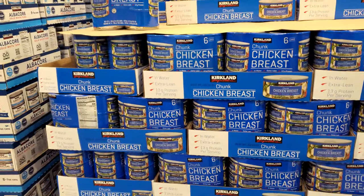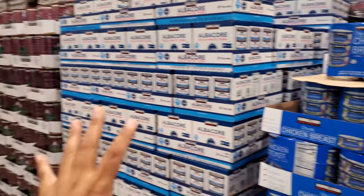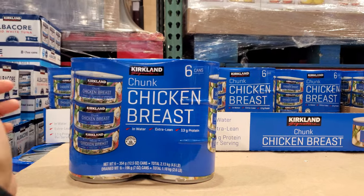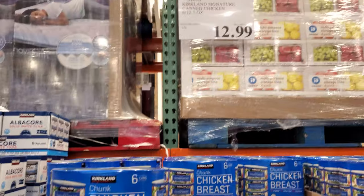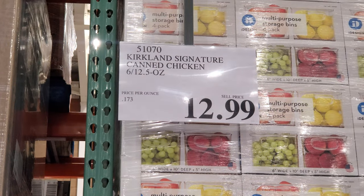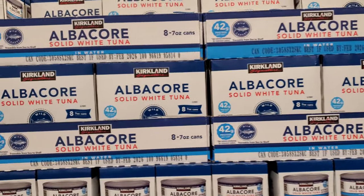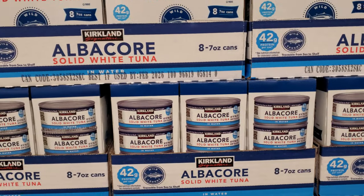Down this aisle, we have chicken breast for $12.99 — you get six cans. A lot of people like to make chicken salad. Solid white tuna is $17 and you get eight seven-ounce cans.